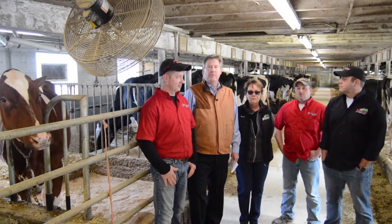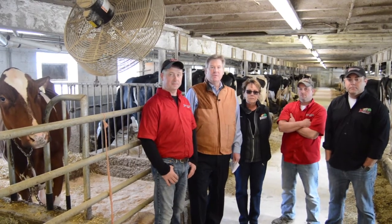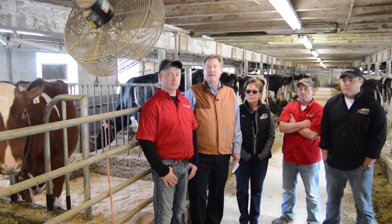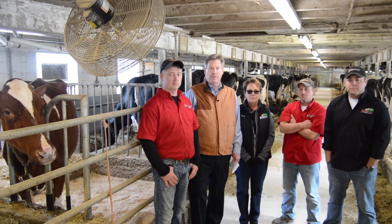I'm John Meyer, CEO of the Holstein Association USA. I'm in Watertown, Wisconsin this morning at Smithcrest Holsteins with Hot Mama Red ET, the 2016 Holstein Association USA Star of the Breed.